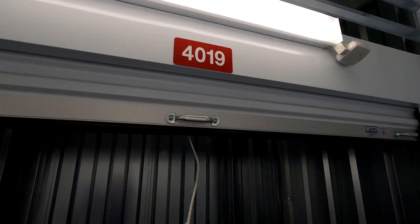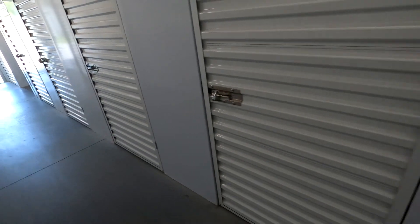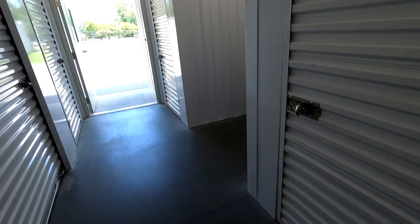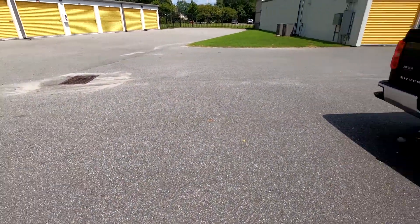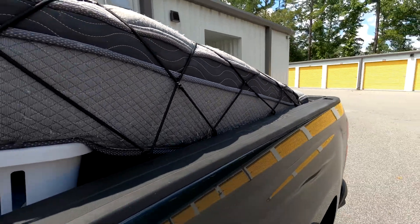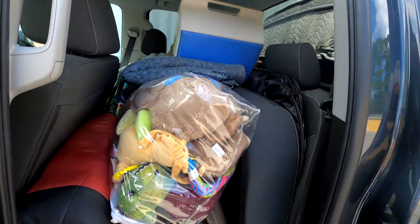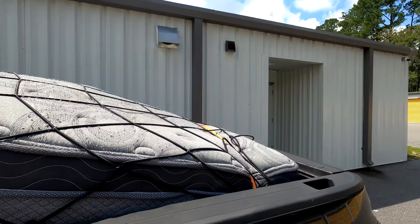Unit 4019 is cleaned out, wall to wall to door. It was a fast 15 or 20-minute unit. They had carts available, which is always a plus. Now we're going to go back to the office, get our deposit back, and head back on the road home. We got everything in the back of the truck covered with the mattress, and the back seat is filled up with stuff we're going to go through.